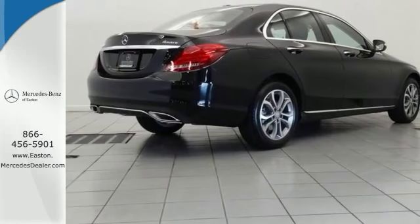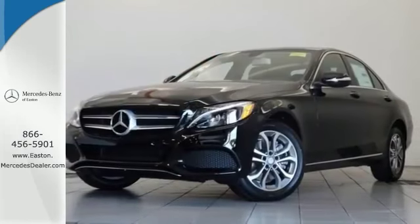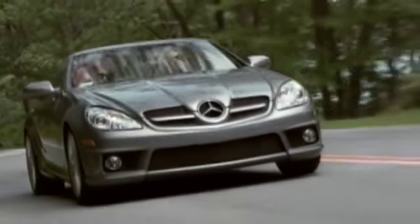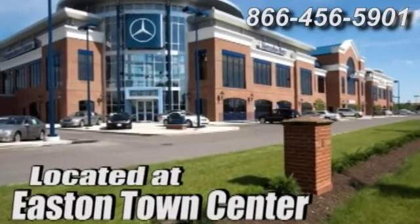This one just needs a new home and we would love to have you stop in and step up the style today. Come experience luxury the Jermaine way at Mercedes-Benz of Easton, conveniently located at Easton Town Center.